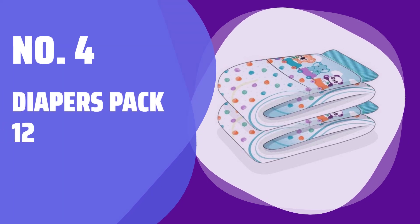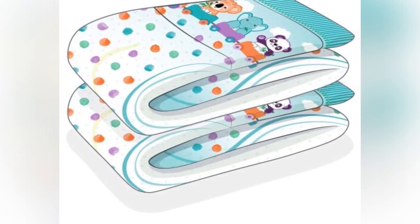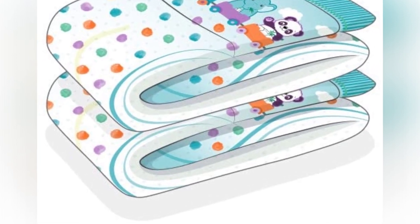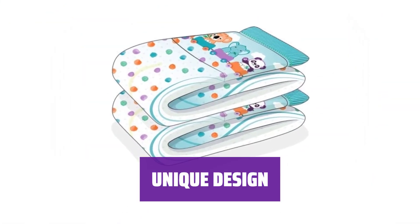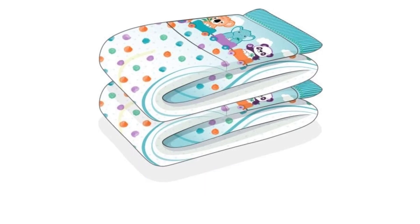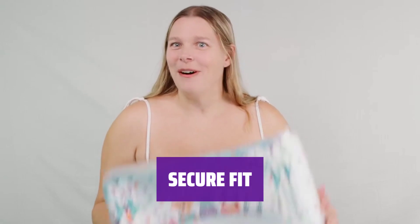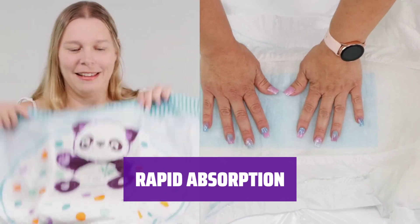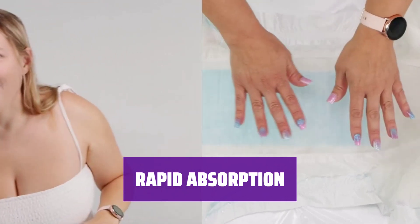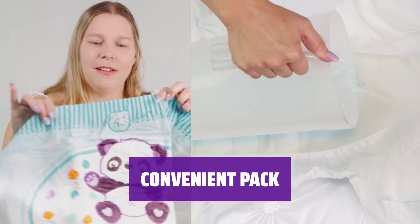Number 4: Diapers Pack 12. These diapers have an enormous 11,000 milliliters capacity, giving you peace of mind and comfort throughout the day. Each size features a specially designed print so you can easily identify the right fit. With 4 strong sticky tapes and a durable plastic backing, these diapers provide a secure and snug fit. Thanks to the specialized rapid absorption system, these diapers quickly lock away moisture, keeping you dry and comfortable. Available in a convenient pack of 12 diapers, perfect for on-the-go.